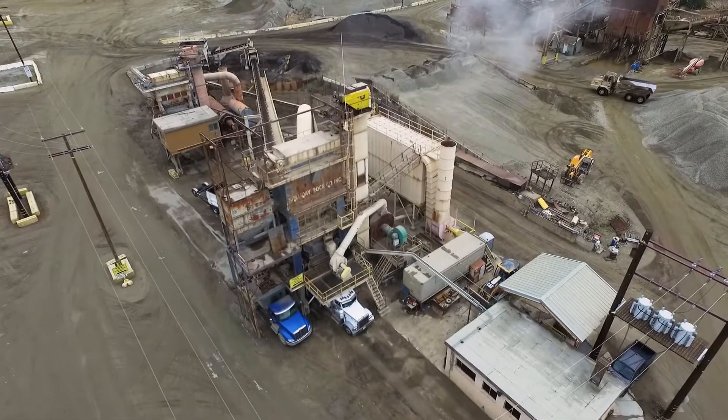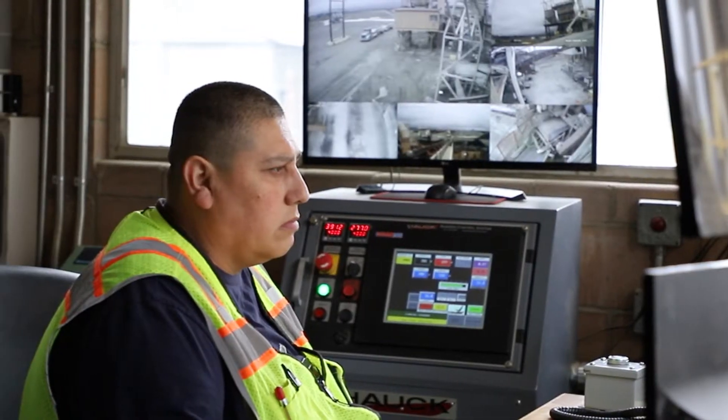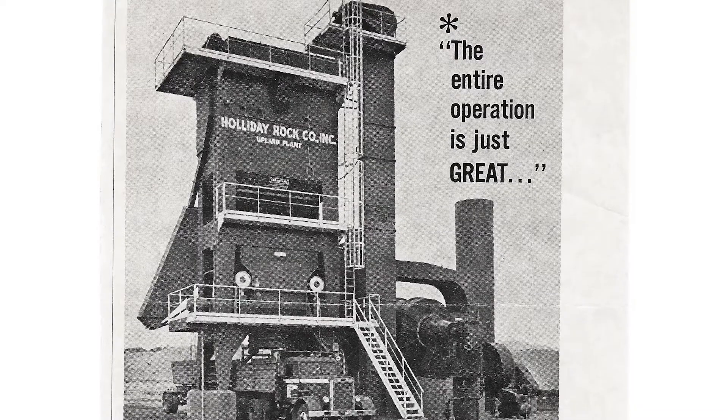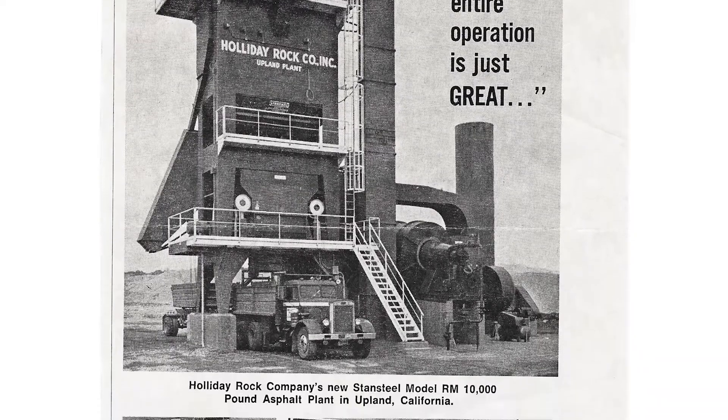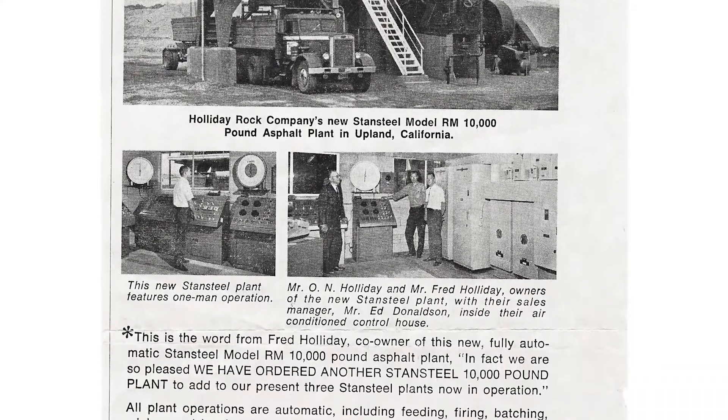At our Foothill location in Upland we have Dennis and Jonathan. Dennis is the starter and Jonathan closes the day. In 1968 the plant was featured in a Standstill ad and was known for being a state-of-the-art plant for its time, only needing one man to operate.